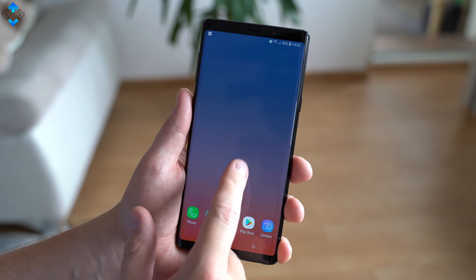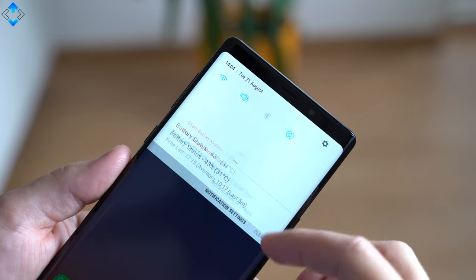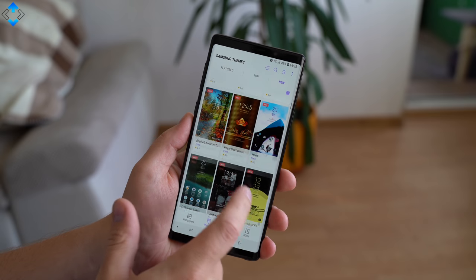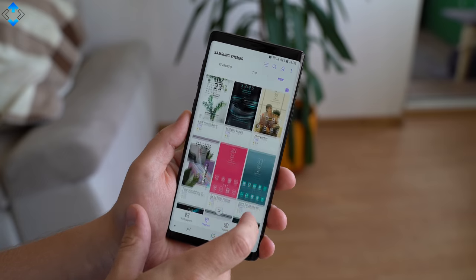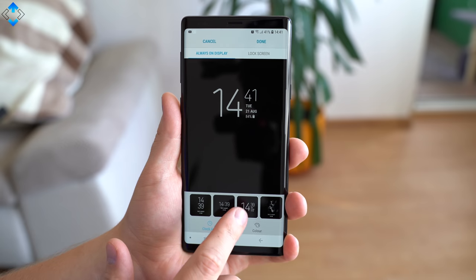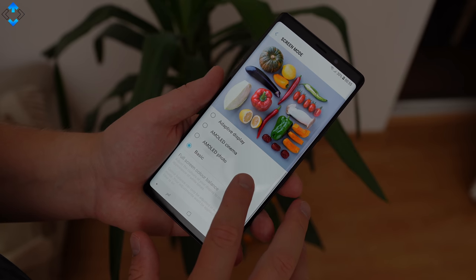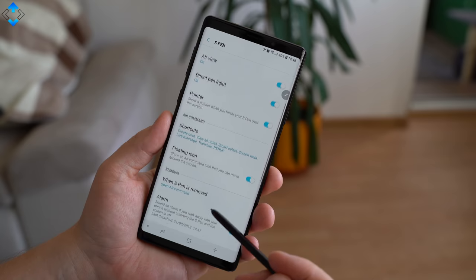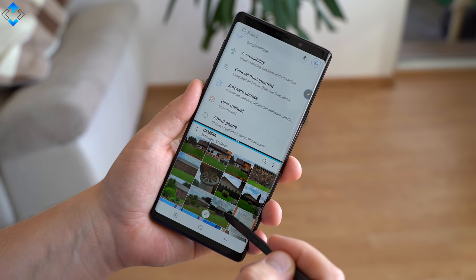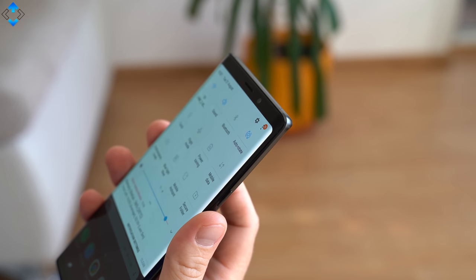When it comes to the user interface, you should expect the typical Samsung Experience skin built on top of Android 8.1. There are a lot of features and customization options — you can choose from plenty of themes, icons, and a huge collection of always-on displays. I also like the edge screen and the display customization options. My personal favorites are split-screen mode and the fingerprint gesture that opens the notification shade.